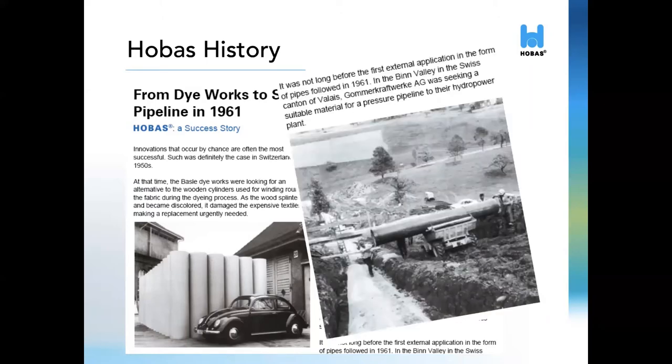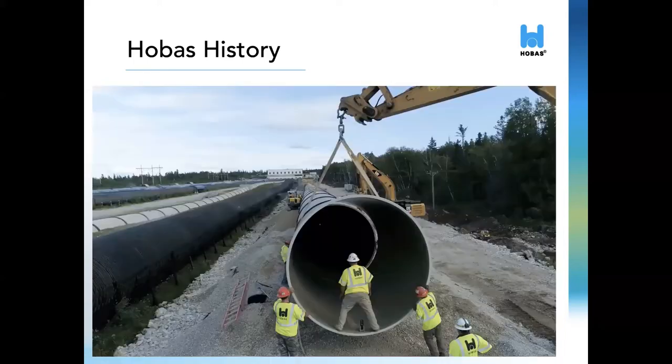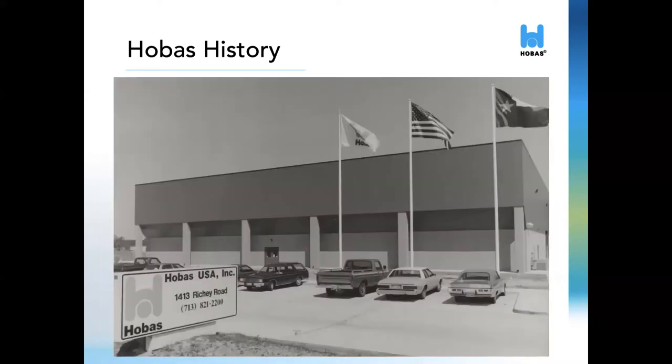One of the first projects was a hydropower line about two miles in length. Not only is this pipeline still in operation, but hydropower lines are still a key market for us today. Here's a picture of a Pennstock project installed in Newfoundland last year. The installations in the U.S. began in 1984. By the end of 1986, 50,000 feet had already been installed in the USA. Due to the high demand for our corrosion resistant products, the manufacturing plant in Houston, Texas was built in 1987. To date, we have over 10 million feet of pipe installed in cities across the U.S. and North America.